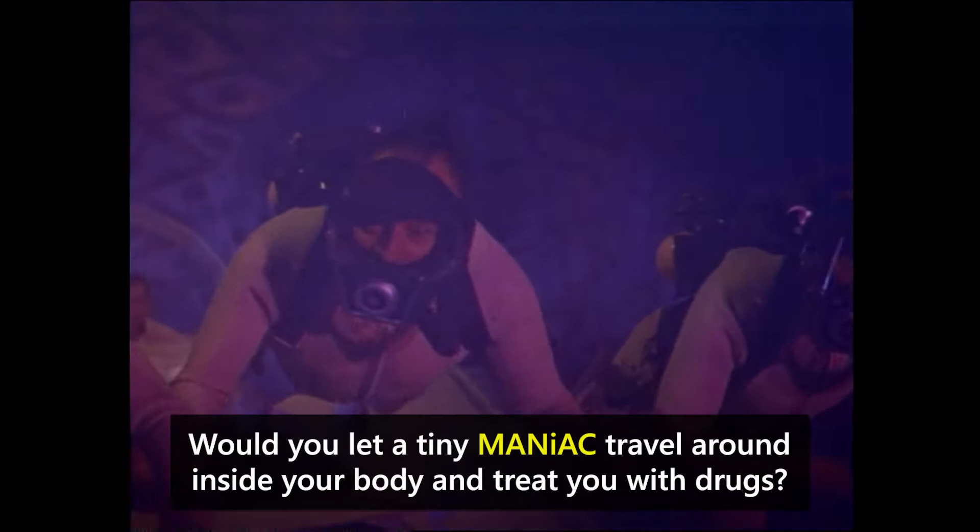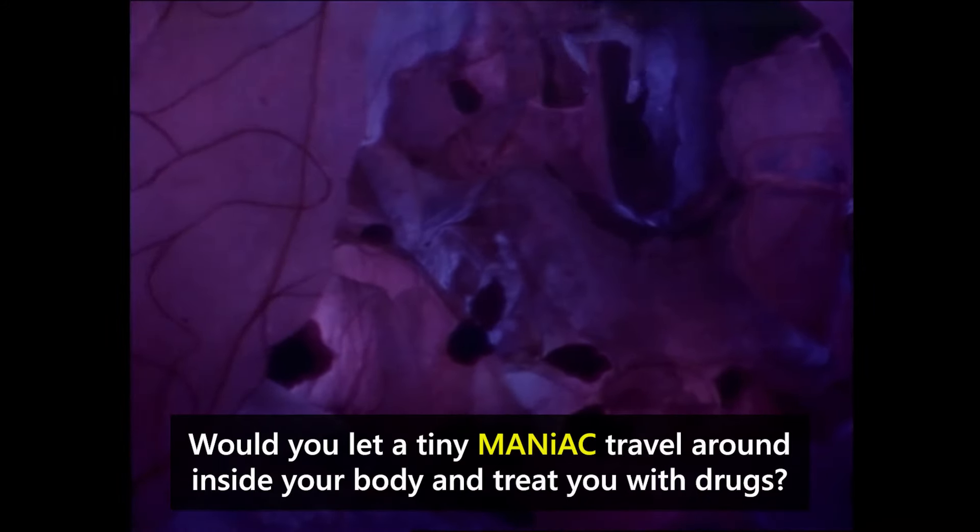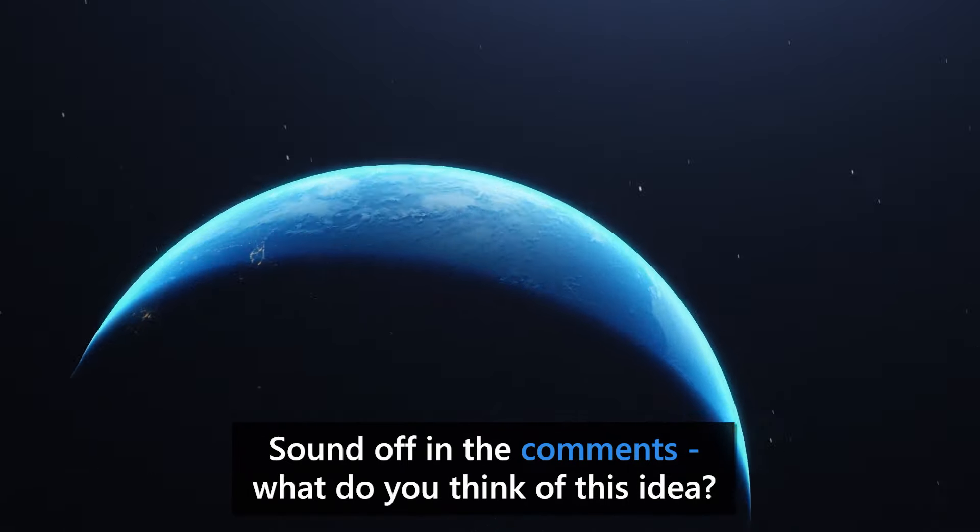Would you let a tiny MANIAC travel around inside your body and treat you with drugs? Sound off in the comments.